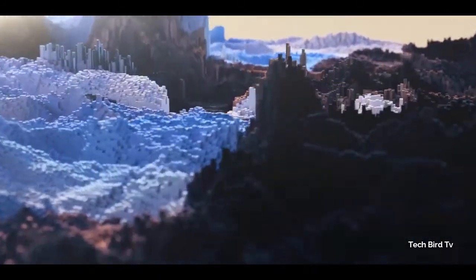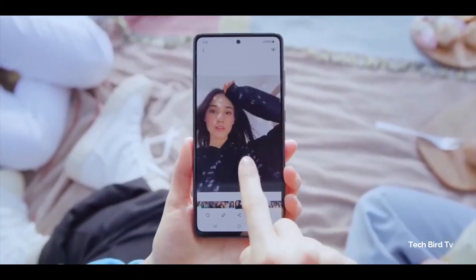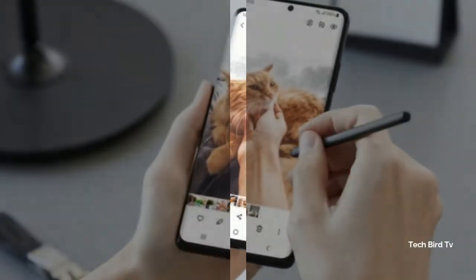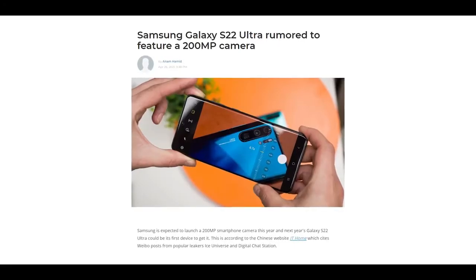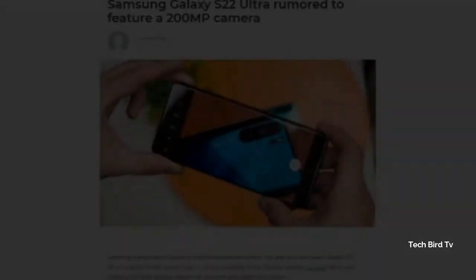Samsung already offers a 108-megapixel sensor with 0.8 µm pixels, and recently announced a 50-megapixel sensor in February 2021 featuring 1.4 µm pixels. The 108-megapixel sensor is found on the Galaxy S21 Ultra, so it would not be a huge shock to see its successor go down the high-resolution camera sensor path. The company also mentioned a 200-megapixel sensor in a tweet from its Samsung Exynos account.